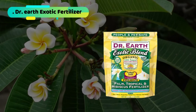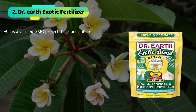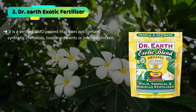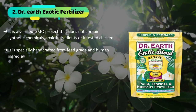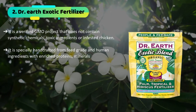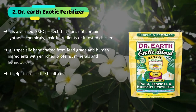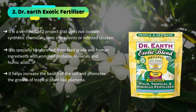The second product we have is the Dr. Earth Exotic Fertilizer. It is a verified GMO-free project that does not contain synthetic chemicals, toxic ingredients, or infested chicken. It is specially handcrafted from feed-grade and human ingredients with enriched proteins, minerals, and humic acids. It helps increase the health of the soil and promotes the growth of tropical plants like plumeria.